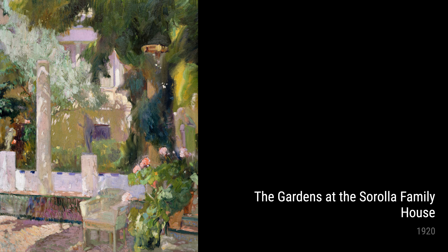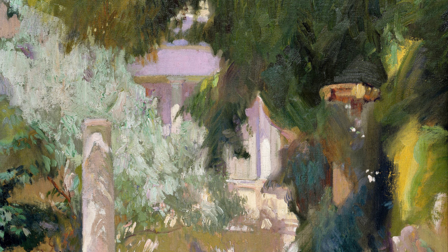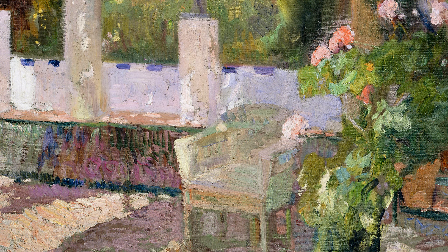Sorolla's travels also inspired his artwork, as seen in Elena in Cove, San Vicente at Mallorca from 1919. This painting portrays Sorolla's daughter Elena in a picturesque cove. The play of light and shadow adds a sense of depth and mystery to the scene.